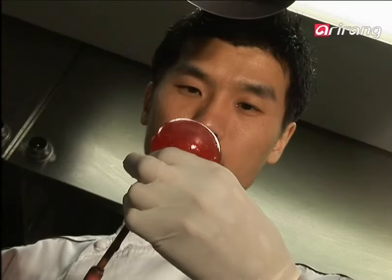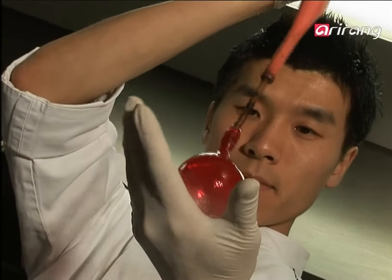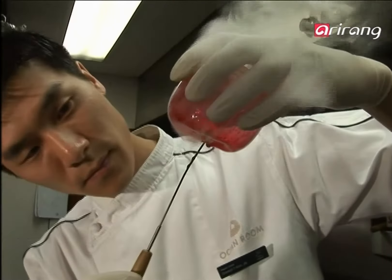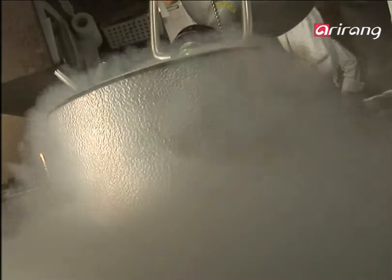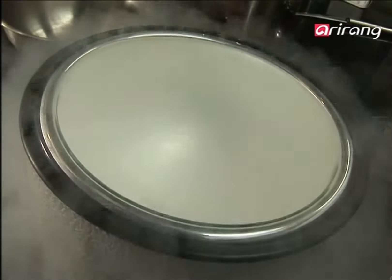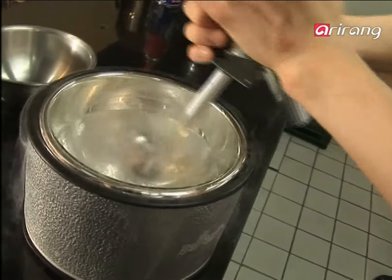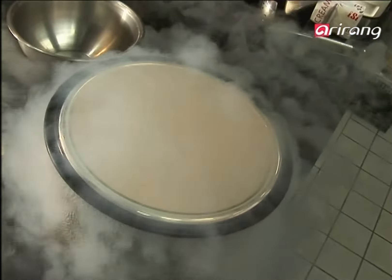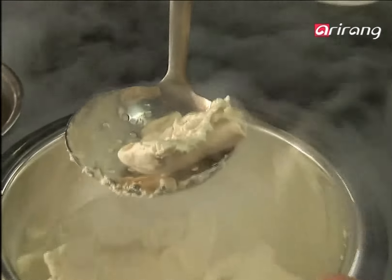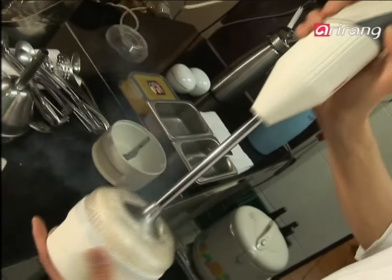How is this smart dessert created? First, the outer form of the apple is molded through sugar art, which uses colored sugar. What fills the apple is created through liquified nitrogen at minus 196 degrees Celsius — apple and cinnamon are instantly frozen, then powdered with a grinder, which creates a white powder.